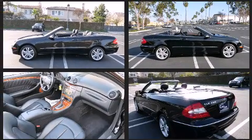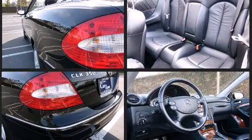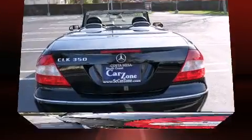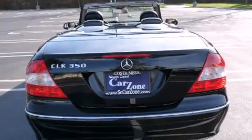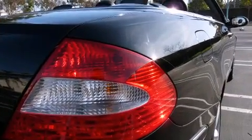Mercedes-Benz ensures the safety and security of its passengers with equipment such as integrated rollover protection, a security system, and four-wheel disc brakes with ABS. With electronic stability control supplementing mechanical systems, you'll maintain precise command of the roadway.